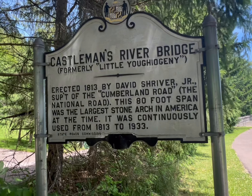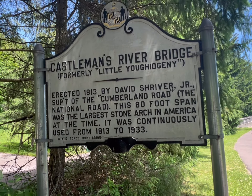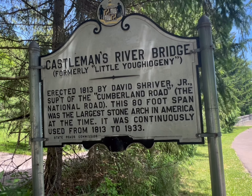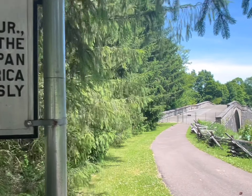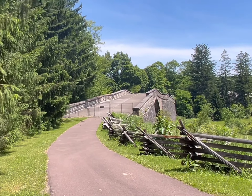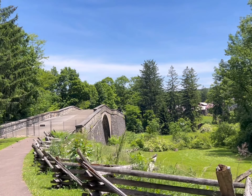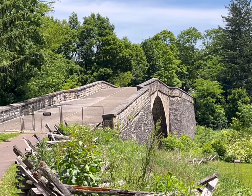At the foot of the Castleman River Bridge is this nice date plate, that shows when it was built, how long ago, and who built it. Castleman River Bridge — it's beautiful architecture.